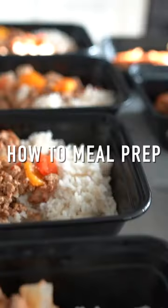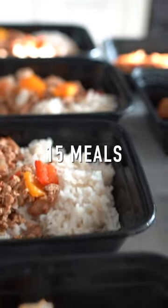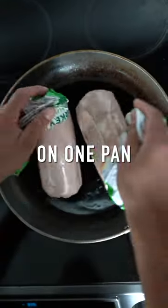Meal prep on a budget: how to meal prep three different meals, five portions per meal — 15 meals total. Write down the ingredient list, about $35, which works out to $2.30 per meal. Put the ground turkey on one pan.